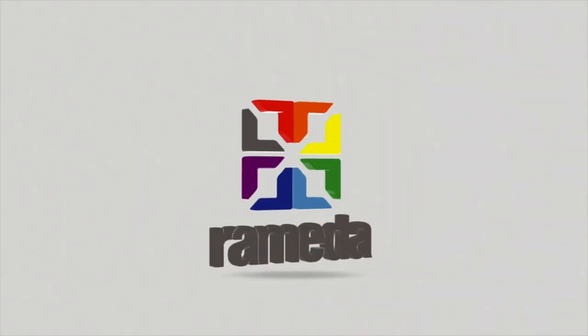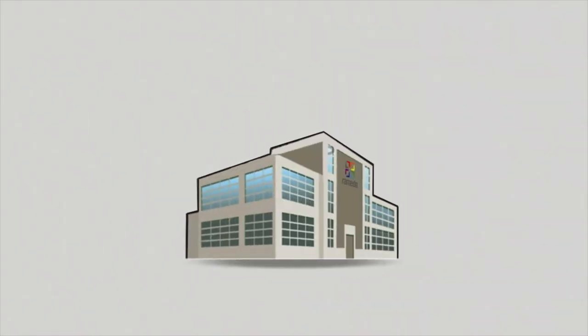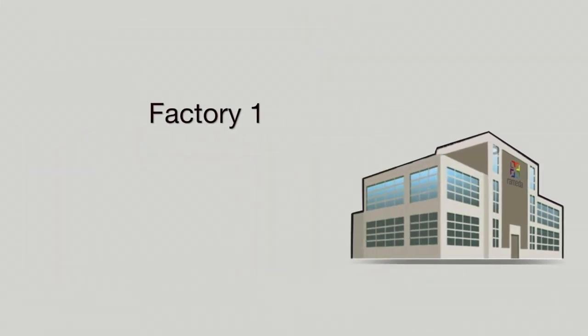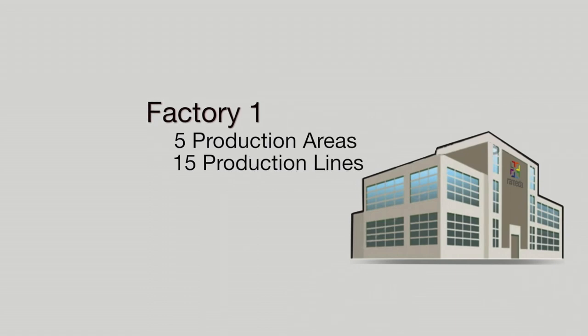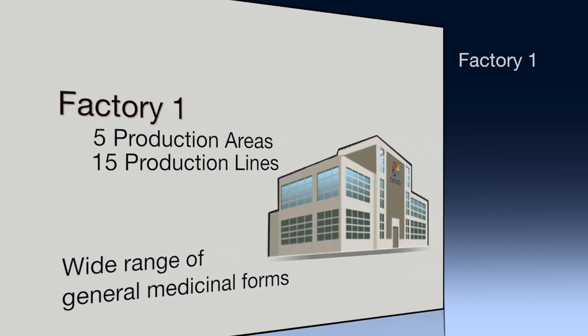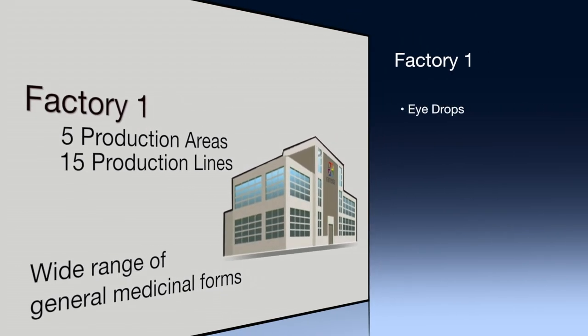Remeda's plant is comprised of three standalone factories located in the same industrial complex. The first factory houses five production areas that include 15 production lines capable of producing a wide range of general medicinal forms, namely eye drops,